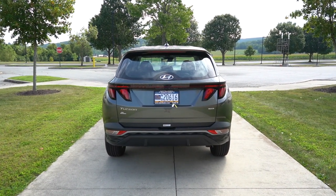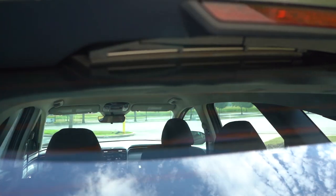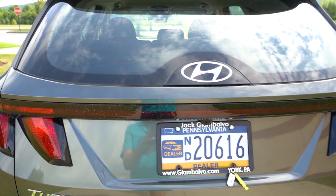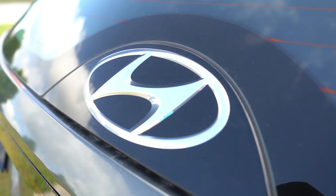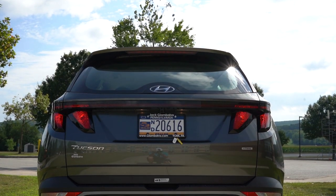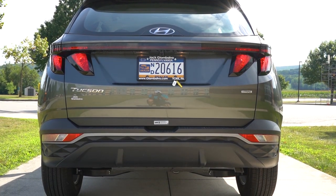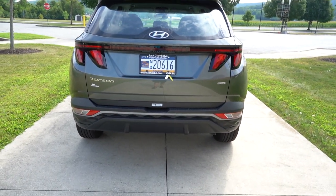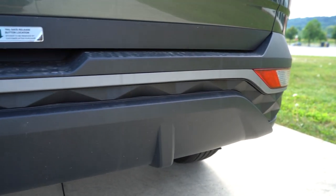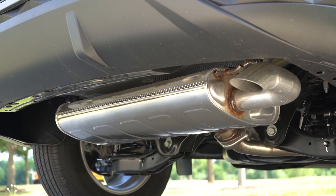Around to the back: gloss black shark-fin antenna up top, just below the rear spoiler with an integrated brake light. The rear window wiper is tucked away underneath — similar to the Chevy Tahoe and Suburban — so it doesn't impede rear visibility. The Hyundai logo is integrated into the rear glass. The taillights almost look like shark teeth; they are LED on the SEL and Limited but halogen on the SE. You'll find the H-TRAC all-wheel drive badge, a hexagonal pattern integrated into the rear bumper, and a single exhaust outlet tucked away underneath.